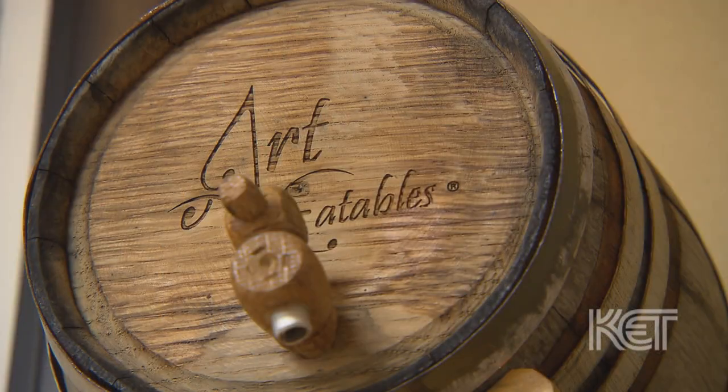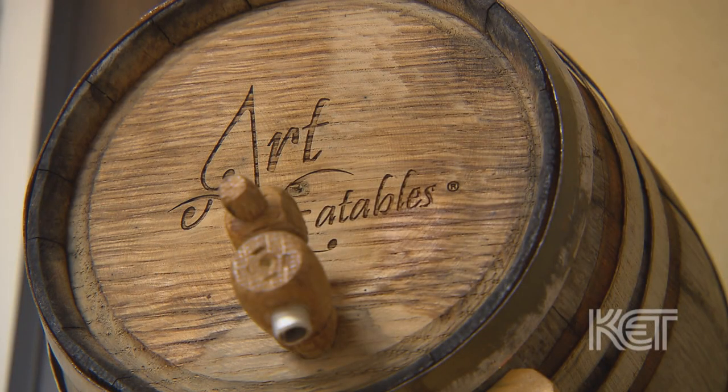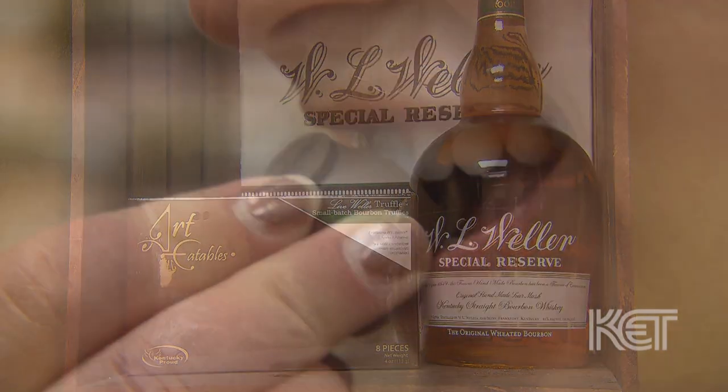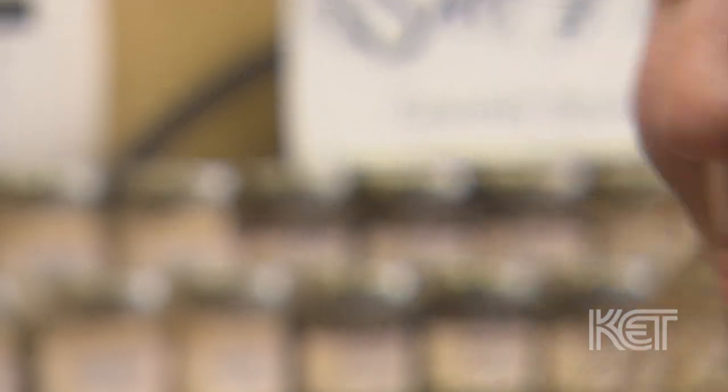What makes us different as a bourbon chocolate maker is the fact that we're making a bourbon truffle, which was a product that was never even on the market until we came along. We're not just making bourbon candy, not just throwing bourbon in there. We actually paired the particular bourbons with the different chocolates, so you're going to get a unique bourbon experience in each truffle.